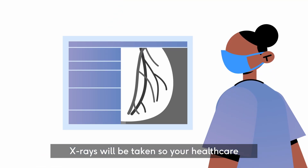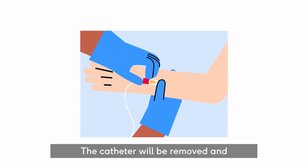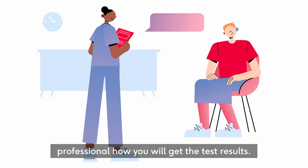X-rays will be taken so your healthcare professional can review the results after the test. The catheter will be removed and pressure put on the area to stop any bleeding. Ask the healthcare professional how you will get the test results.